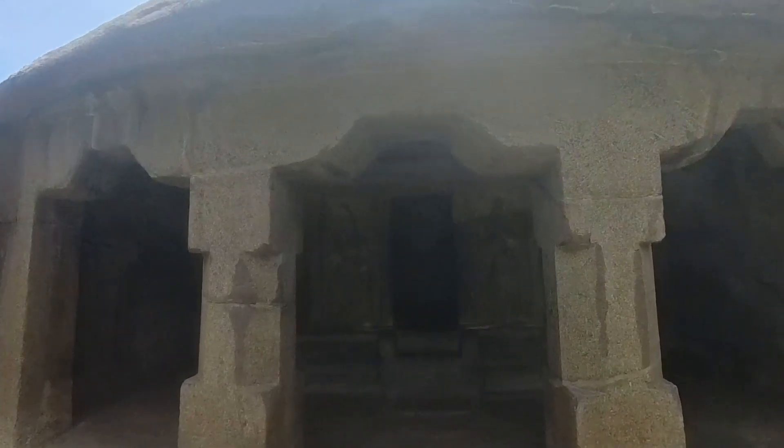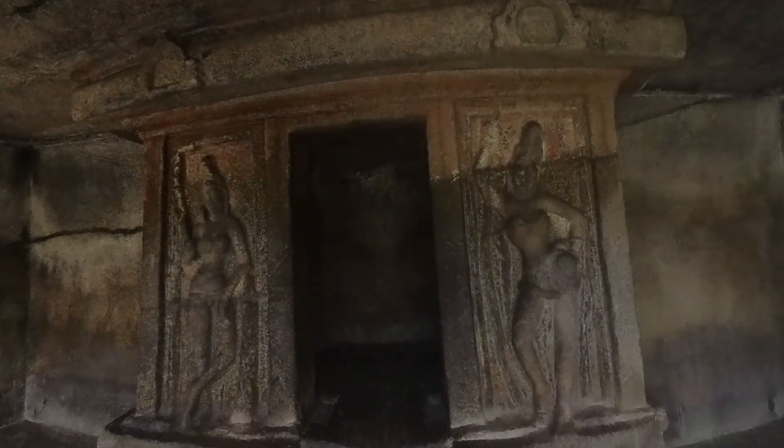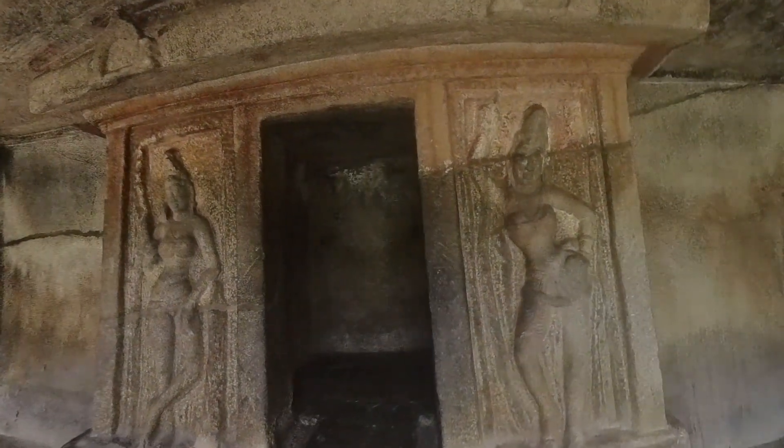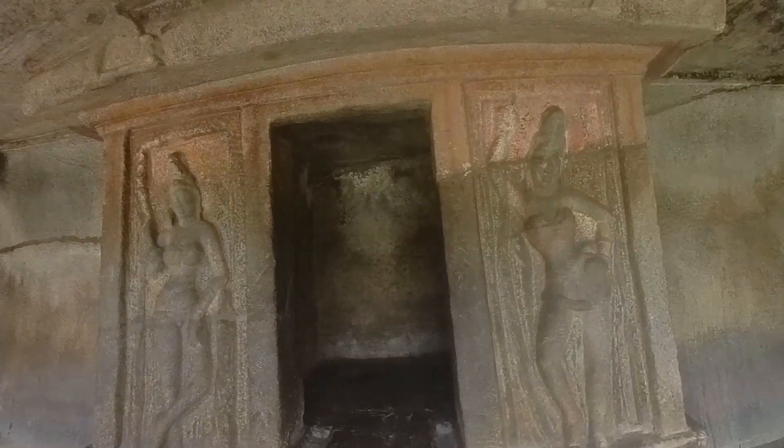The front façade is not ornamented with the regular features of miniature shrines or kudu arches, dormer window or horseshoe window, probably as there was a plan to cover this under a wooden structure, for which mortise holes were provided on the front façade.